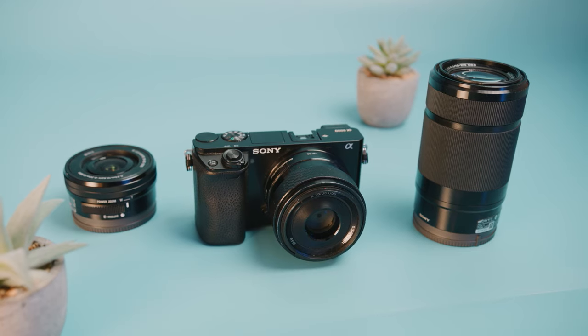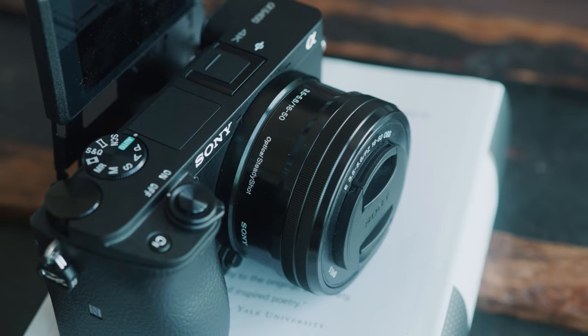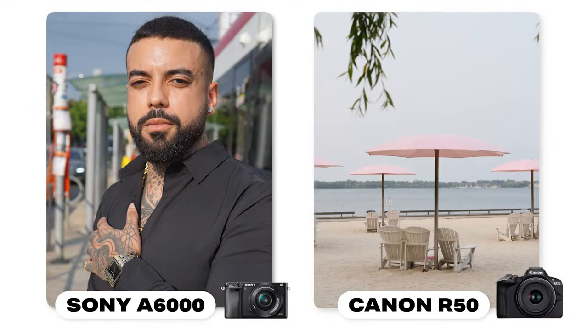On paper, the a6000 has specs that are pretty close to newer, more expensive cameras, but that does not mean it's going to look the same as newer cameras because there are still some key differences. However, that's exactly why the a6000 looks so unique.